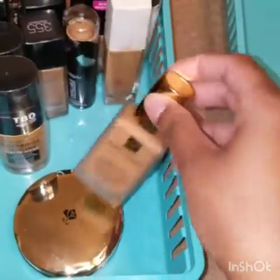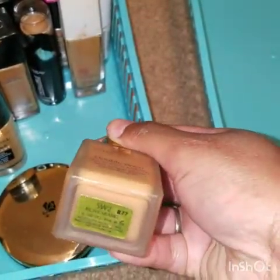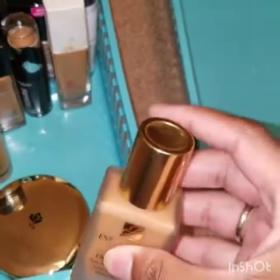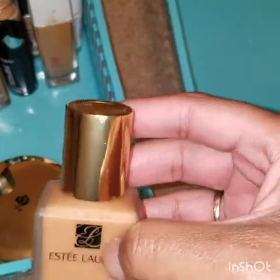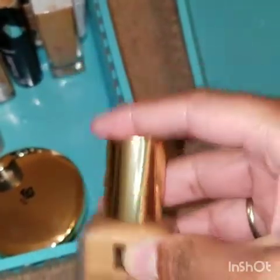I have my Estée Lauder Double Wear Stay-in-Place Makeup in the color 5W2 Rich Caramel. Love this foundation — when I wore it, I fell in love with it. It's a tad bit too dark for me, but I'm going to make it work. It was an expensive foundation and I actually do like the formula, so this is a keep.